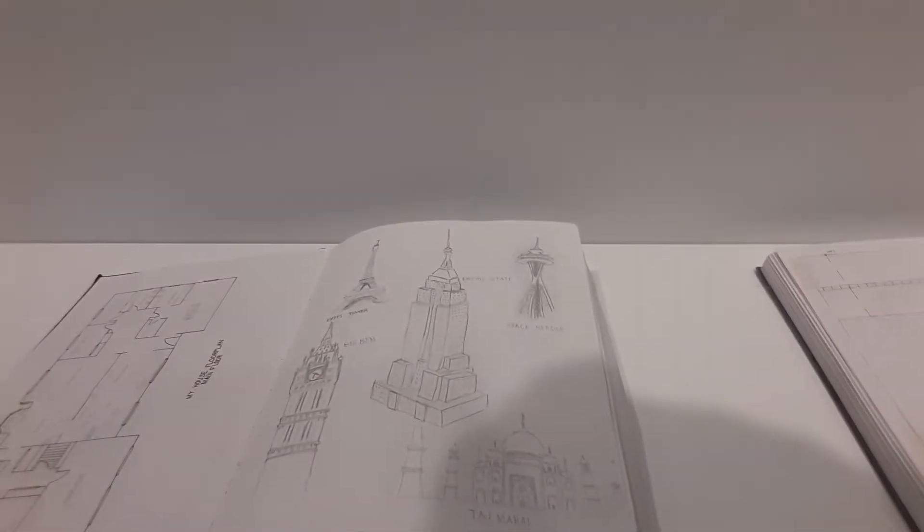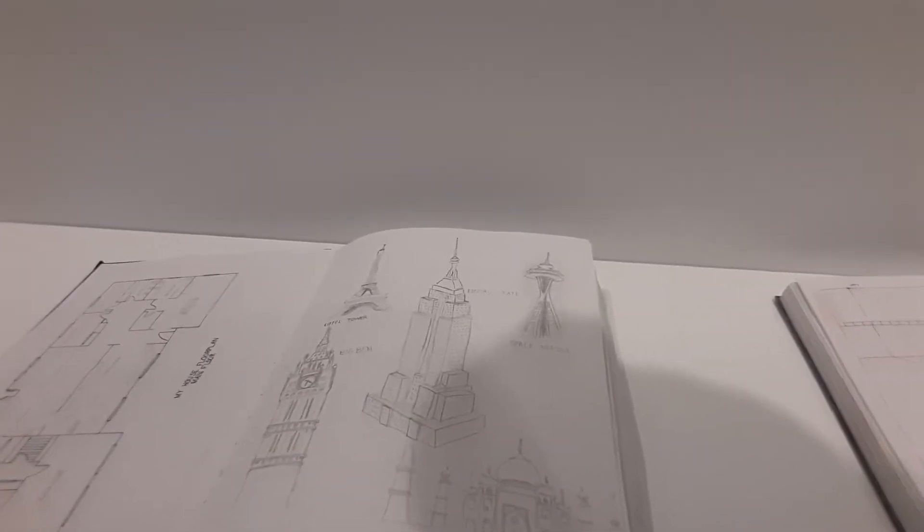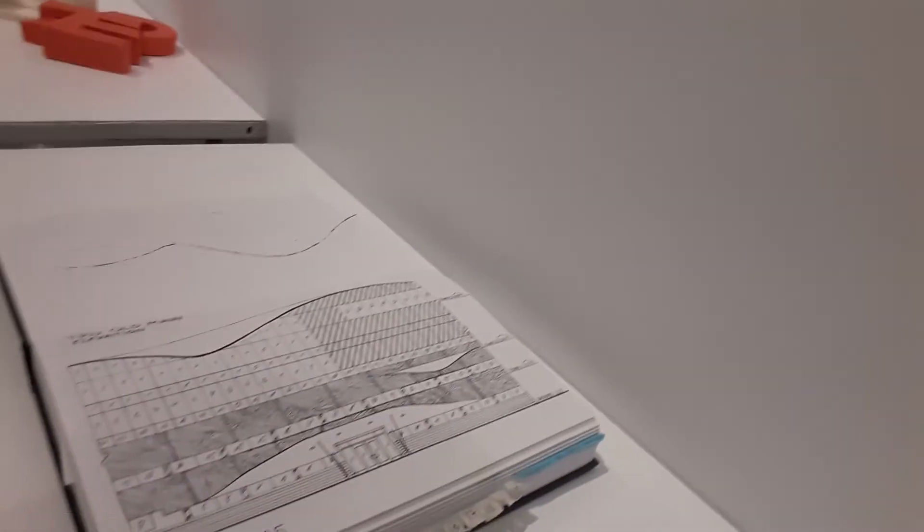Here are sketchbooks by some of my students from last semester. Two-point perspective — those are also two-point perspective. That's more of an elevation. And then there's an elevation drawing of the building that we're in right now, Old Main.